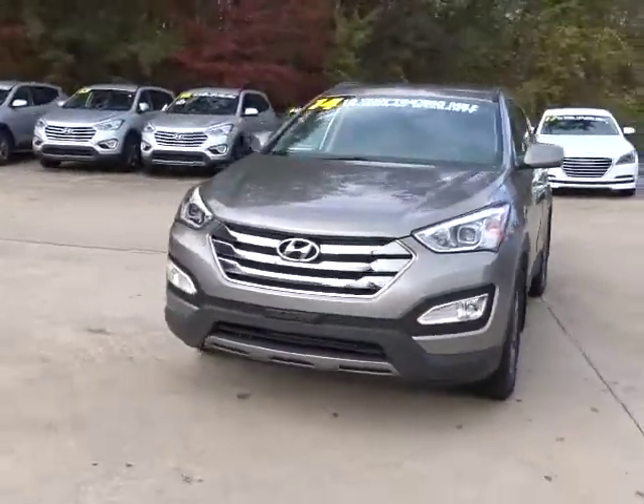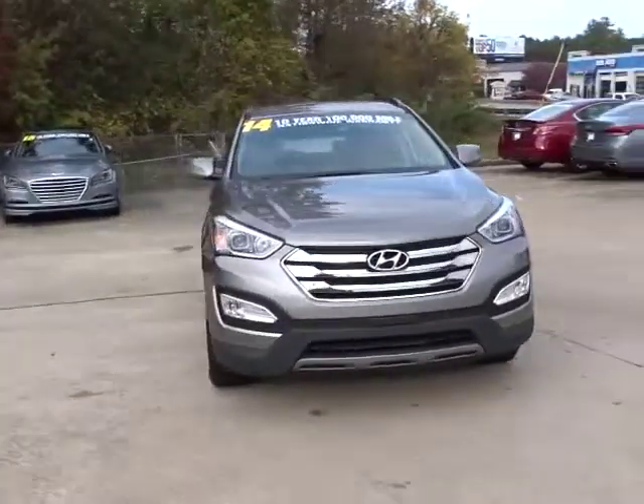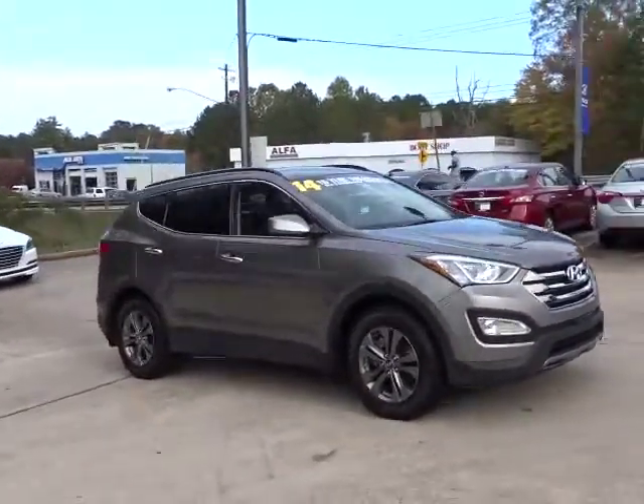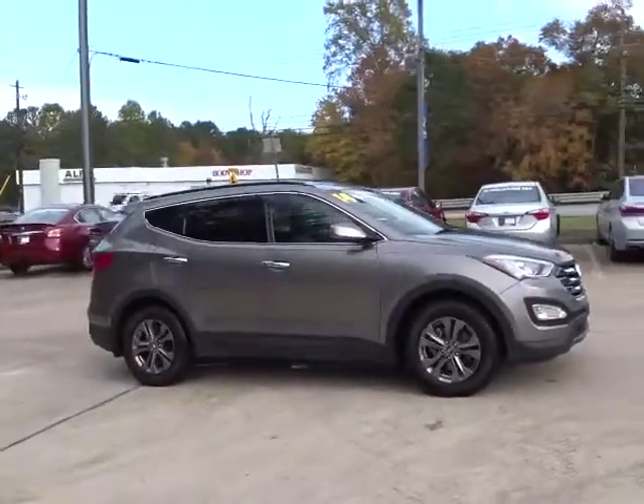The 2014 Hyundai Santa Fe: style, quality, performance, value. Need we say more? This vehicle has less than 40,000 miles.